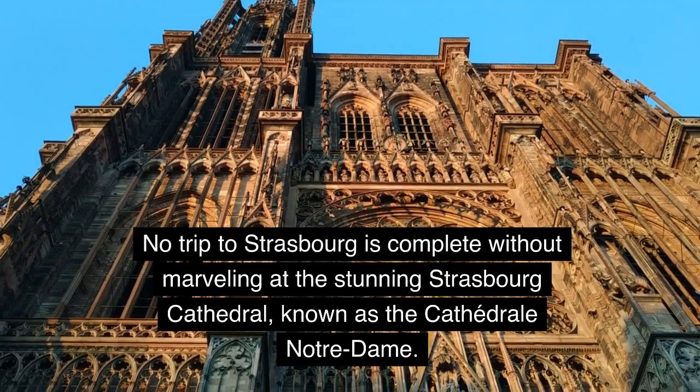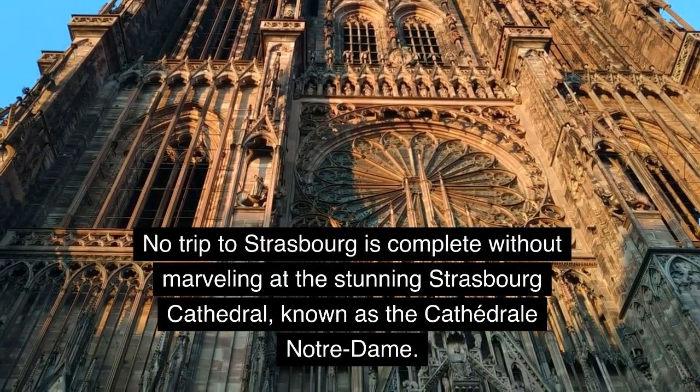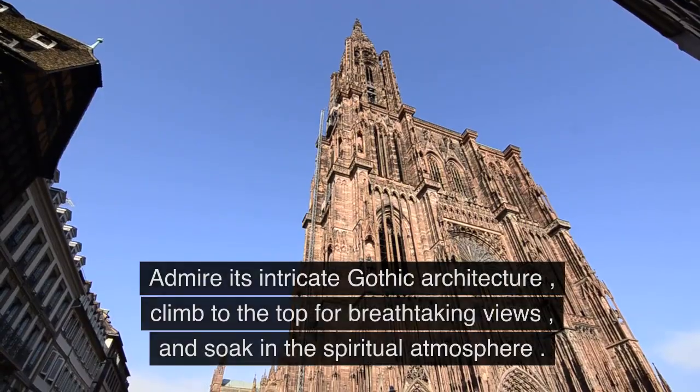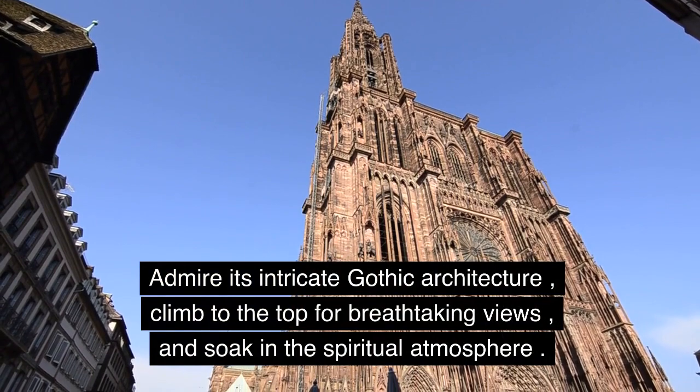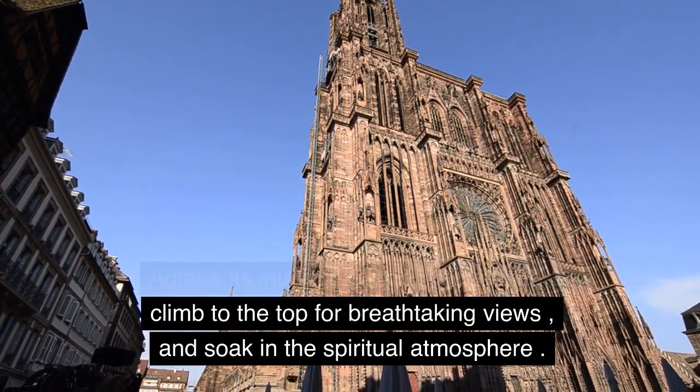No trip to Strasbourg is complete without marveling at the stunning Strasbourg Cathedral, known as the Cathédrale Notre-Dame. Admire its intricate Gothic architecture, climb to the top for breathtaking views, and soak in the spiritual atmosphere.